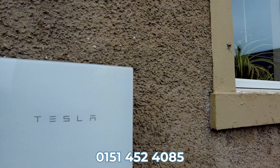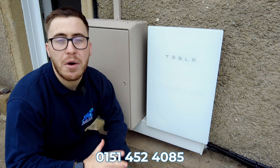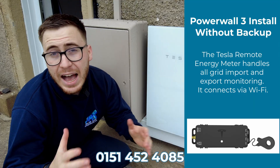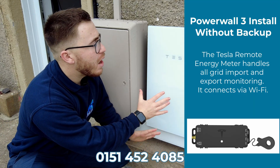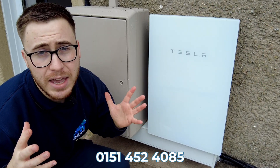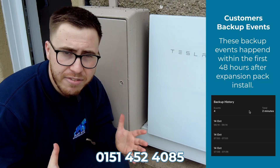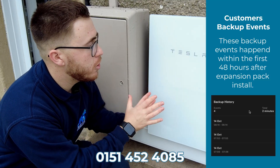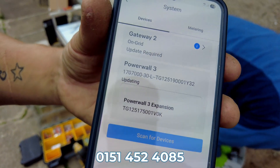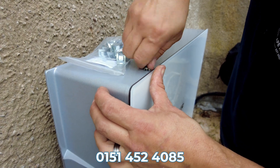Next, we install the bridge port connector that locks in the connection and protects the cable between the devices. This customer has had the gateway installed with the power walls. While gateways were previously necessary for power walls to work, you can now install a power wall 3 and an expansion pack without one. However, the gateway offers flexibility for grid outages — which matters here, as this customer is in a rural area and experiences many outages.